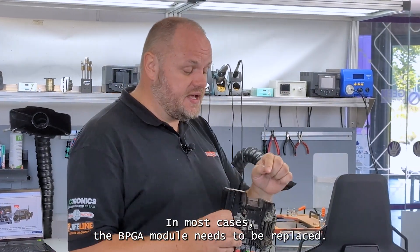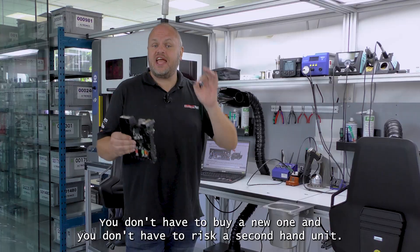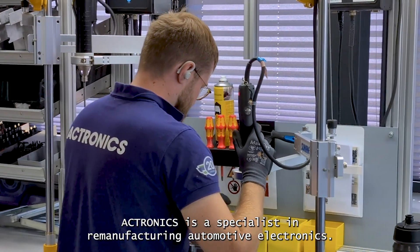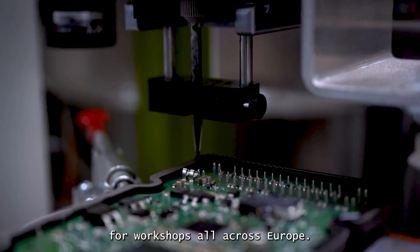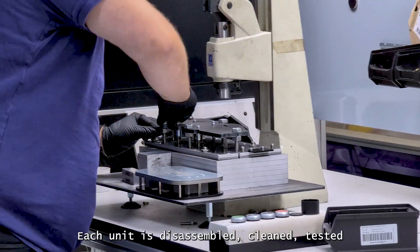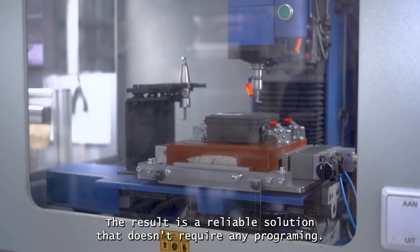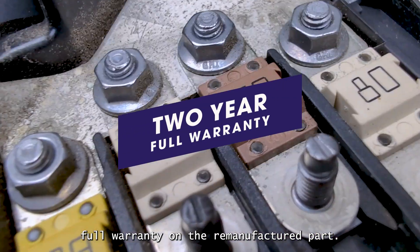So what's the fix? In most cases, the BPGA module needs to be replaced. But here's the good news — you don't have to buy a new one, and you don't have to risk a second-hand unit. In most cases, this module can be remanufactured. Acetronics is a specialist in remanufacturing automotive electronics. Every day, they fix hundreds of defective electronic components for workshops all across Europe. Their process goes far beyond a simple repair. Each unit is disassembled, cleaned, tested, and rebuilt using improved components when needed. The result is a reliable solution that doesn't require any programming, and you get a two-year full warranty on the remanufactured part.